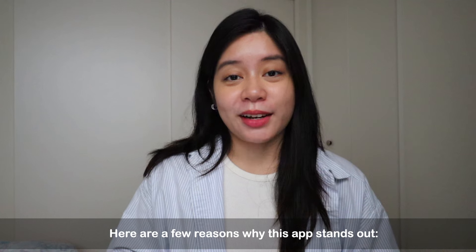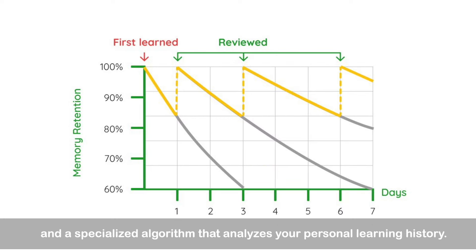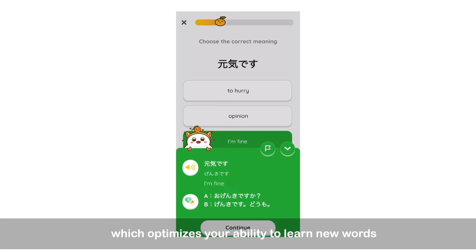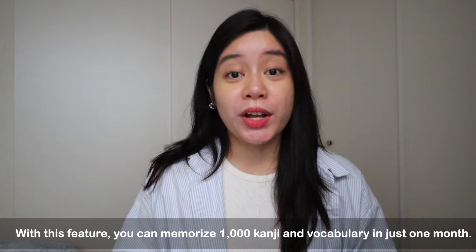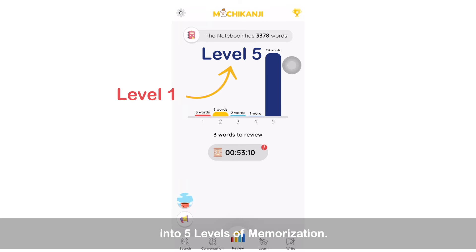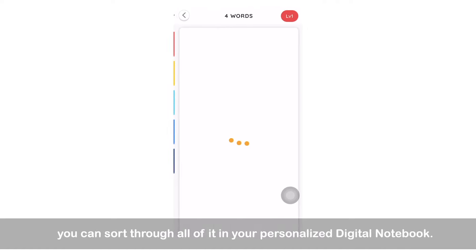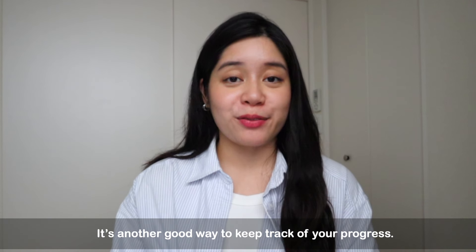Here are a few reasons why this app stands out. First, there's a feature called Golden Time. Golden Time combines spaced repetition with a specialized algorithm that analyzes your personal learning history. It reminds you to review at the right time, which optimizes your ability to learn new words more effectively and permanently. With this feature, you can memorize 1,000 kanji and vocabulary in just one month. Mochi Kanji also divides words and characters you've learned into five levels of memorization — from level 1, words you've just learned, to level 5, words you've fully memorized — which you can sort through in your personalized digital notebook. It's also a good way to keep track of your progress.